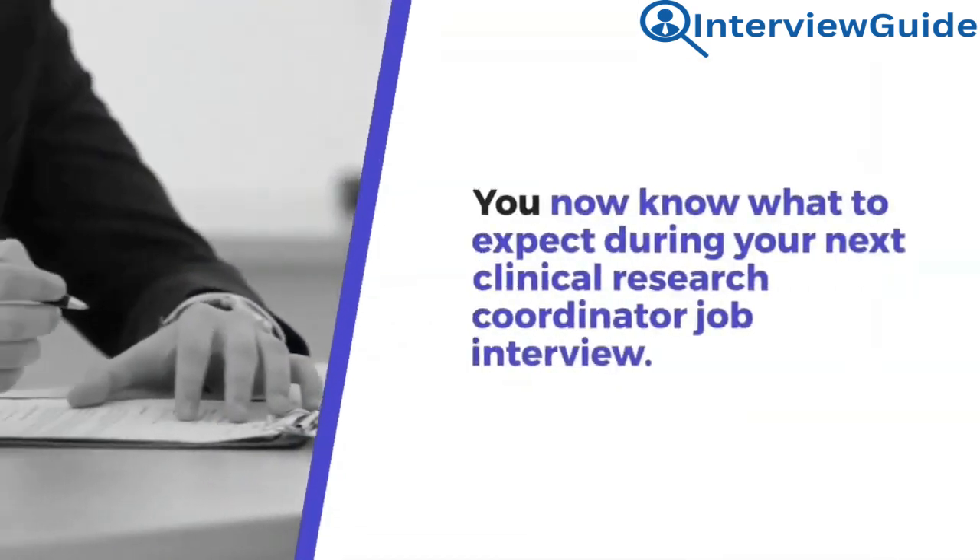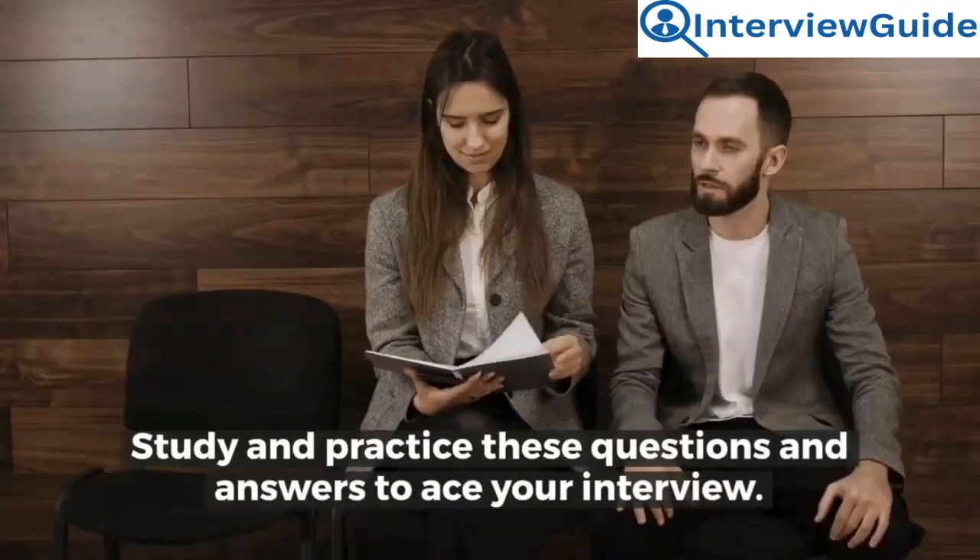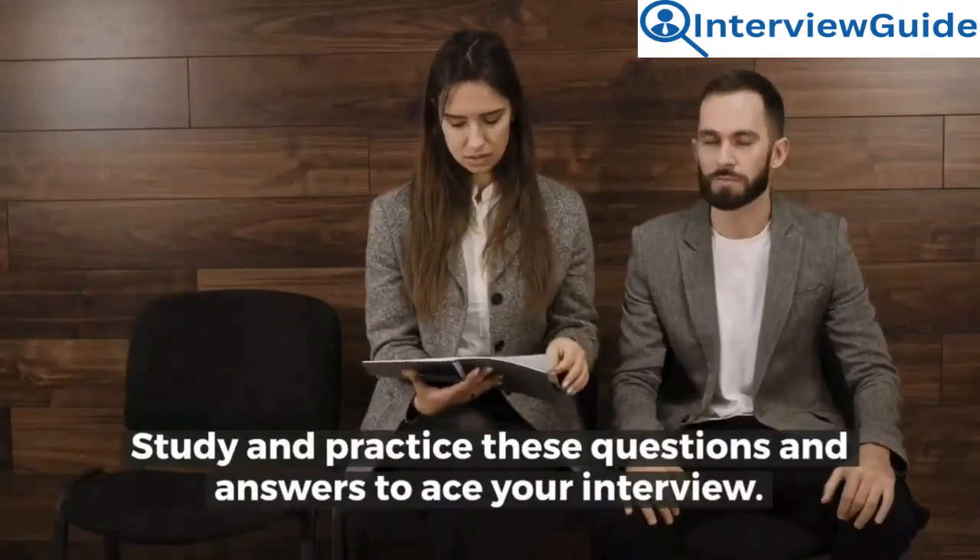You now know what to expect during your next clinical research coordinator job interview. Study and practice these questions and answers to ace your interview.